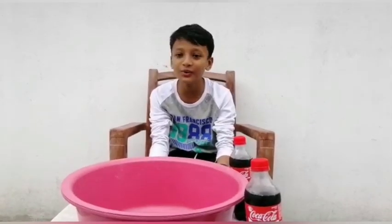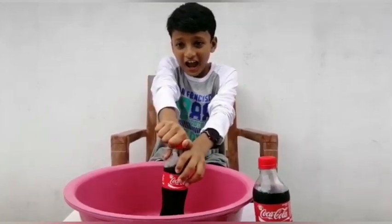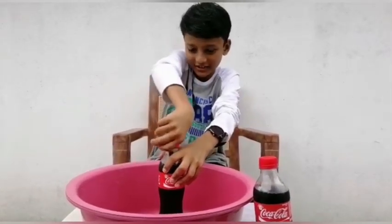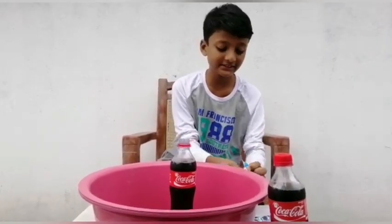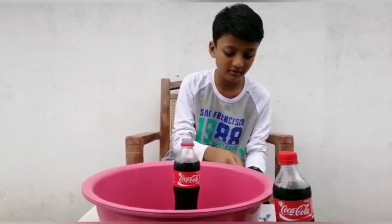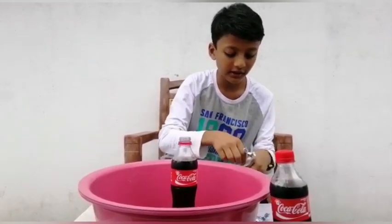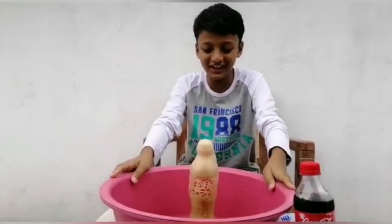I am gonna do the experiment now with the Coke and Mentos. First of all, I open the Coke bottle — this is a medium bottle. I am gonna put six Mentos: three, four, five, and last one, six. Wow, it's explosive like a rocket! Now these are experiments you and your kids can try out at home. For more fun-filled content, keep watching and subscribe.